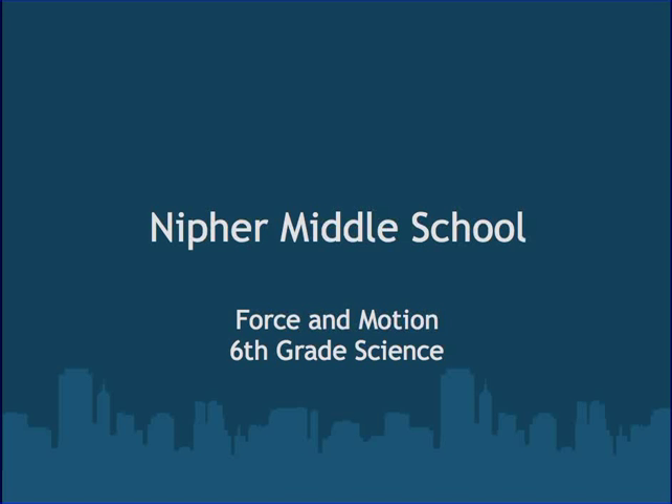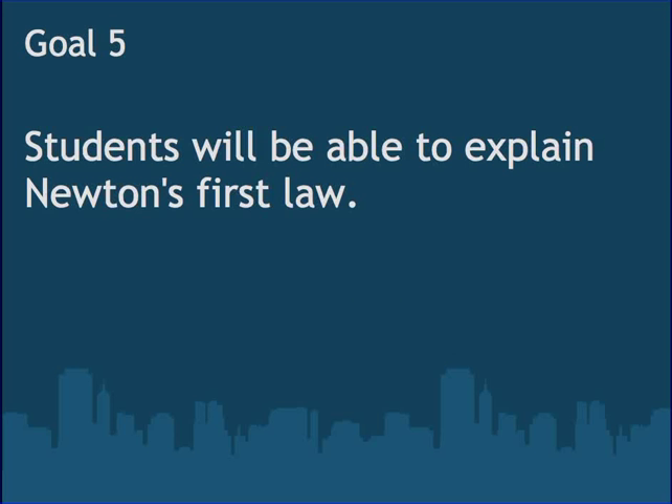Welcome to the unit on Middle School Force and Motion, 6th grade science. We're going to take a look at Goal 5: students will be able to explain Newton's first law. Let's check out a video.